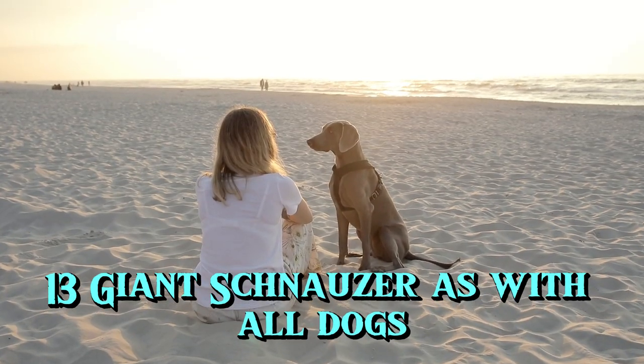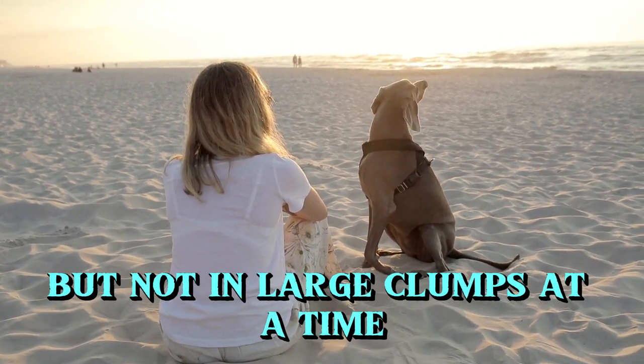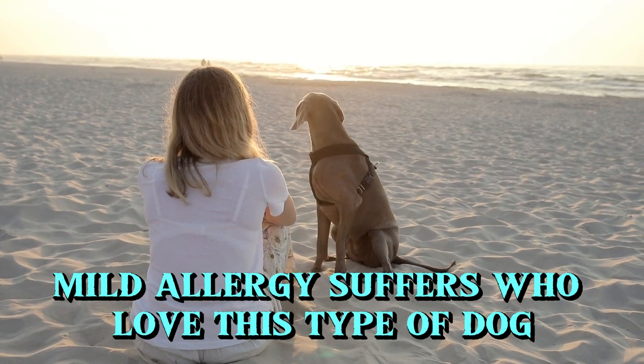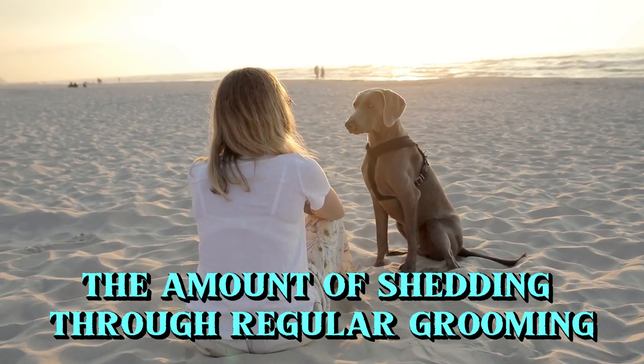13. Giant Schnauzer. As with all dogs, the Giant Schnauzer is a breed that sheds its hair, but not in large clumps at a time. Mild allergy sufferers who love this type of dog but have a reaction to dander can control the amount of shedding through regular grooming and daily brushing.